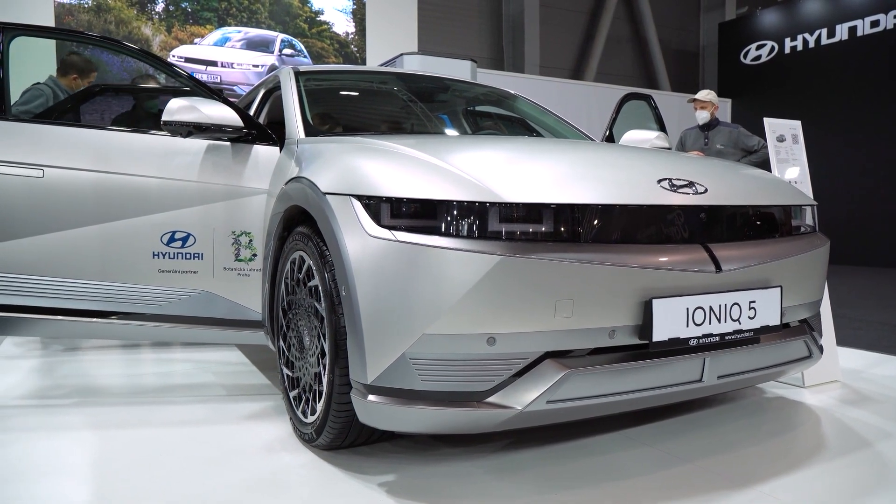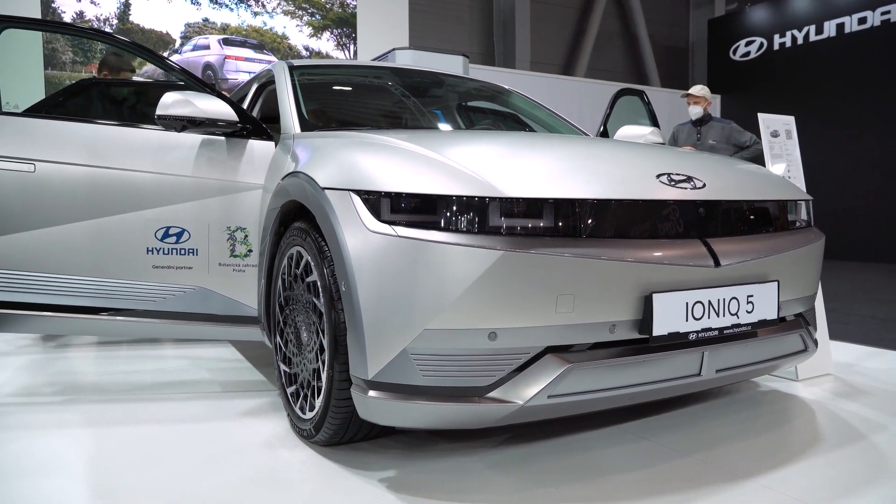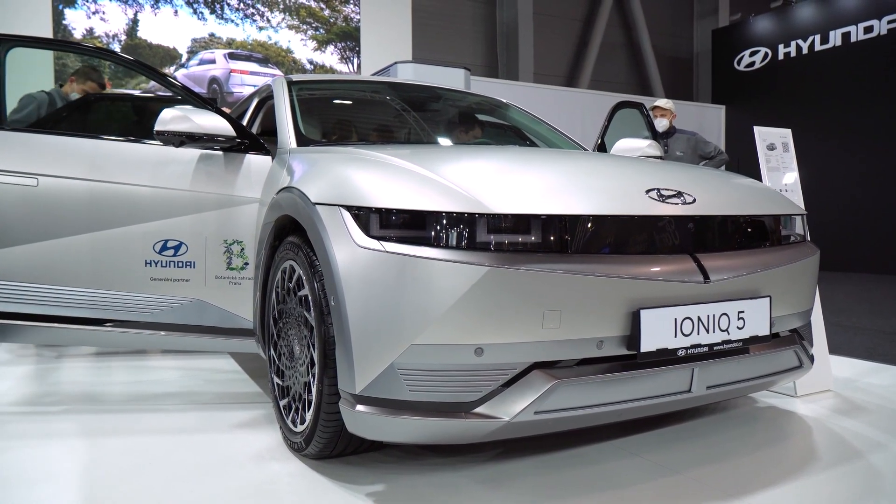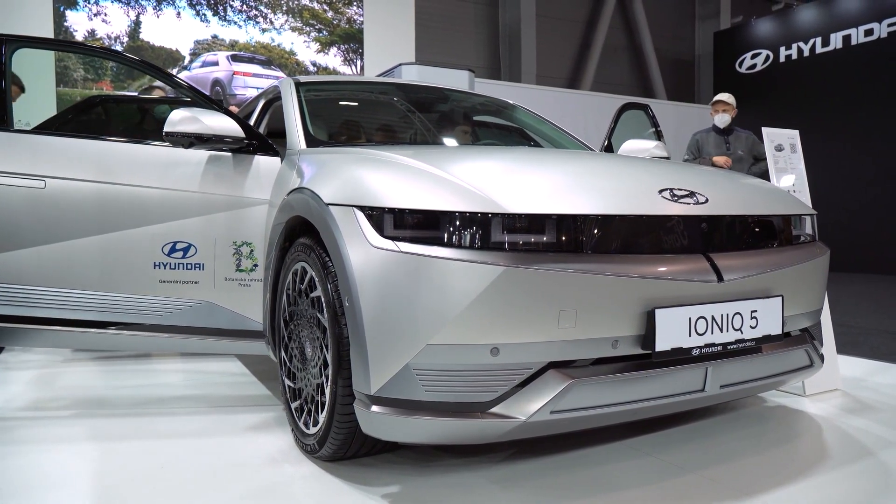The Hyundai IONIQ 5 is the latest model from the Hyundai IONIQ family. It has a new design and will be available in three different trims: Base, Limited, and Ultimate.